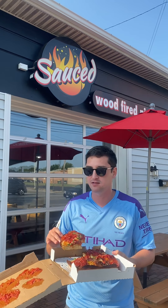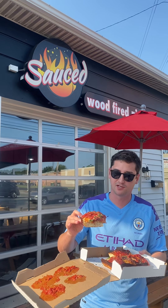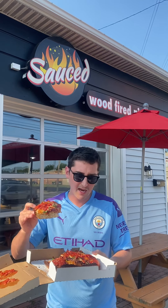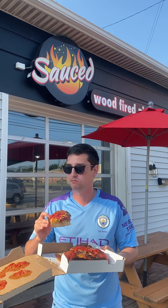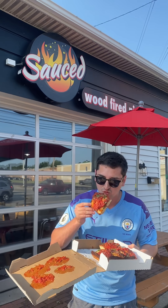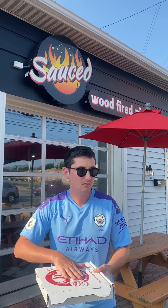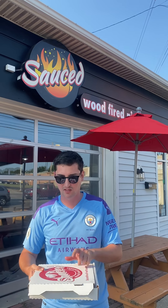Traditionally they're made in convection ovens, but this is made from wood fire. I don't taste the wood fire, but I do taste the mozzarella and cheese and basil. Solid — back to pizza. Solid Detroit style pie. Good Meal Jane is a little bit better, but still, this is awesome.